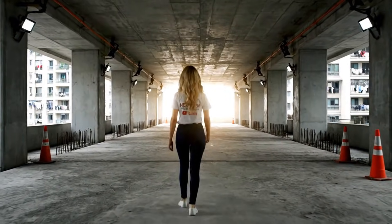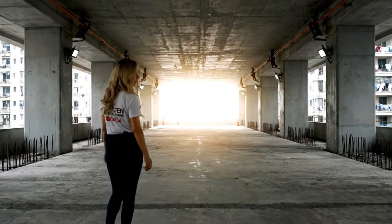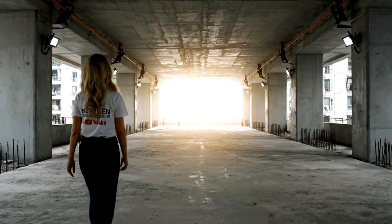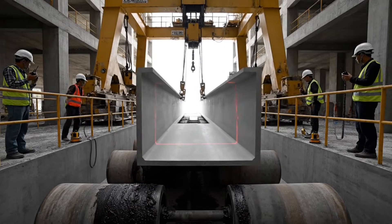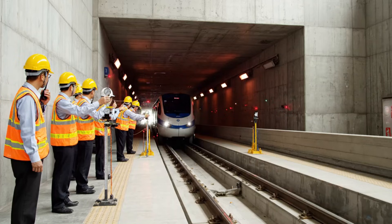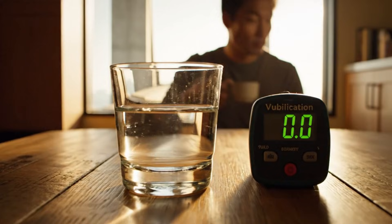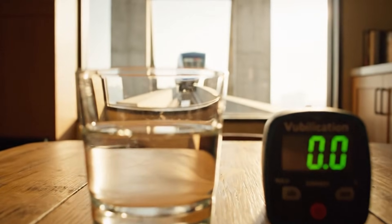Right now this is a void — a hole in someone's home. Soon, it's a transit artery. The most famous 20 meters of track in the world. The damping pads work: zero vibration.